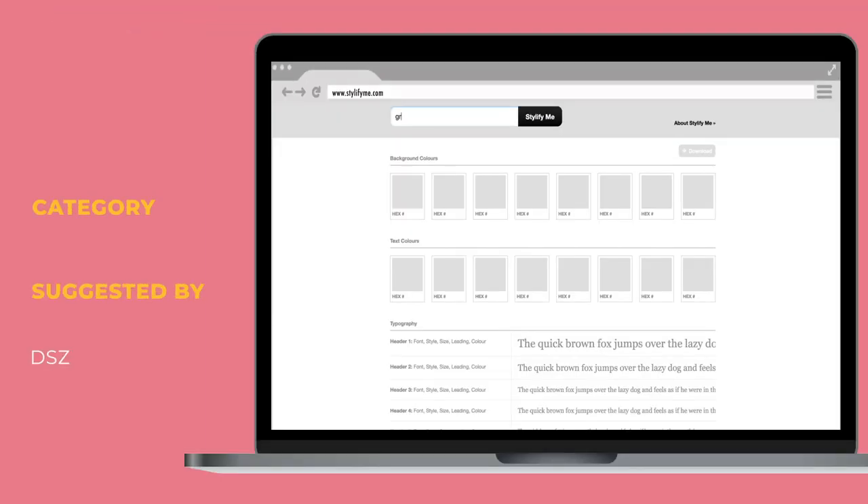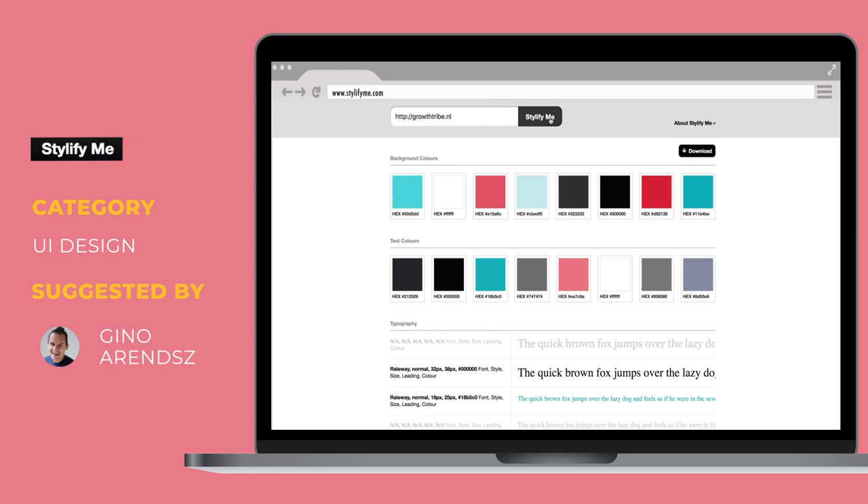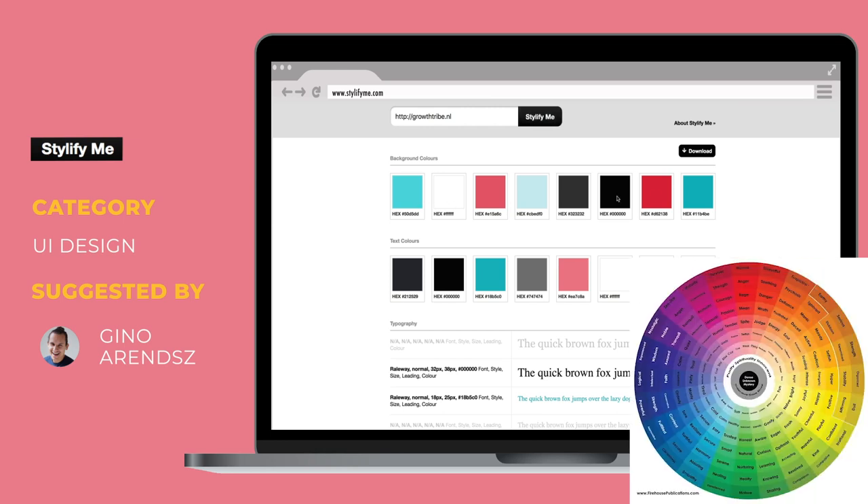You can also do this with a landing page or web page. Thanks to Gino for sharing Stylify.me — this gives you the fonts and hex codes of the main colors used on a website, so you can run your website or a specific landing page and see if the colors match the tone of voice and branding of the product you're trying to sell.